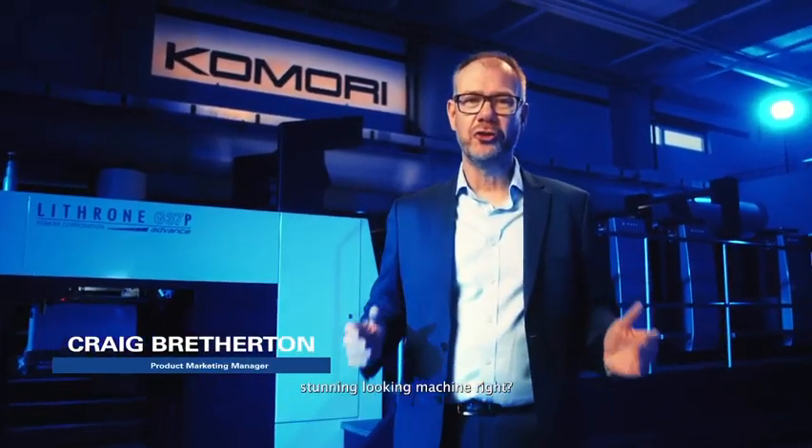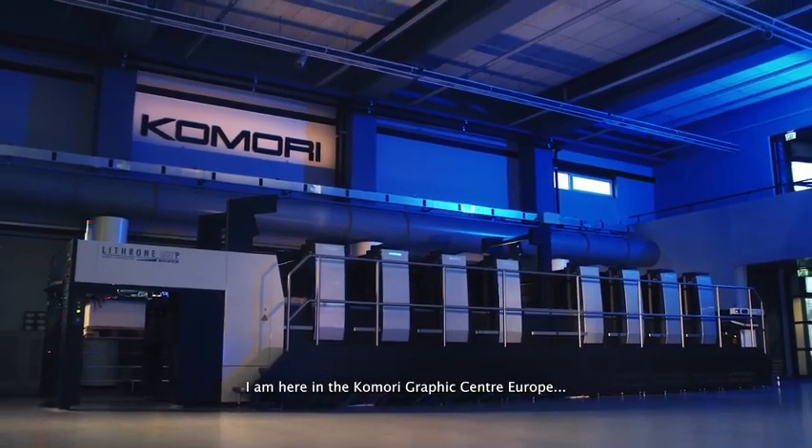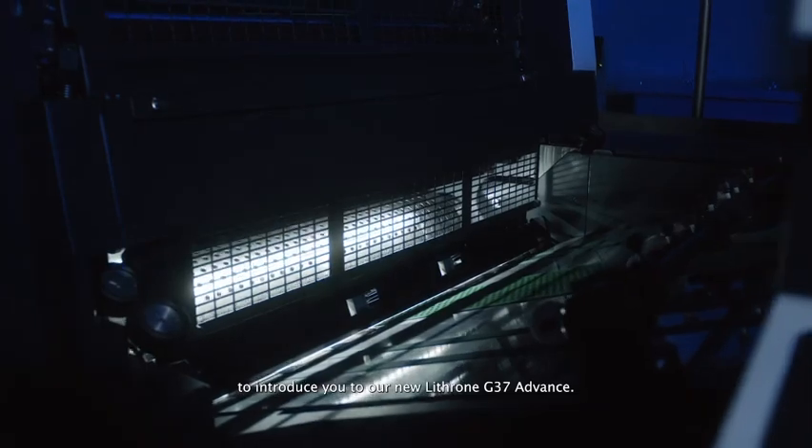I know what you're thinking — stunning looking machine, right? I'm here in the Komori Graphics Centre Europe to introduce you to our new Lythron G37 Advance.